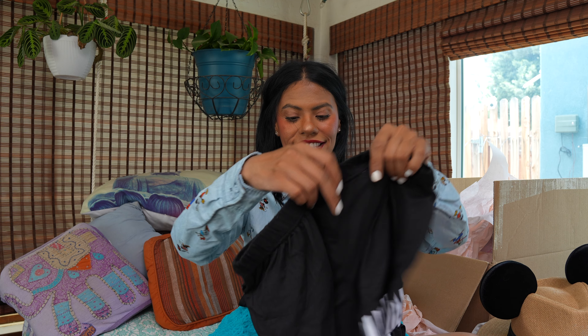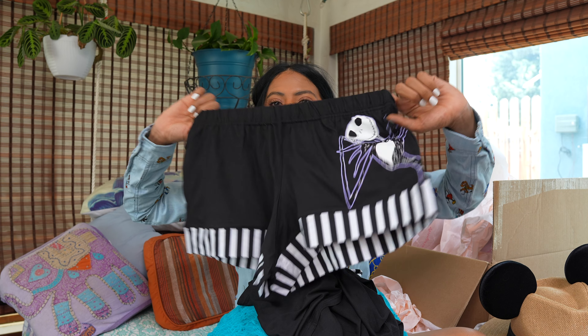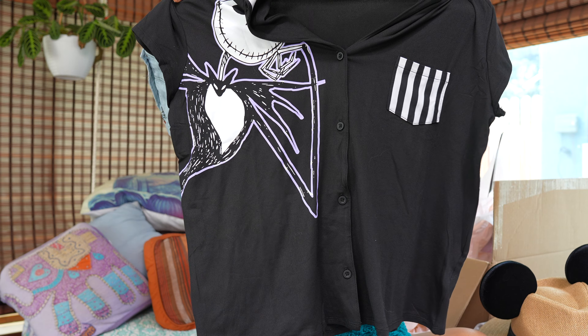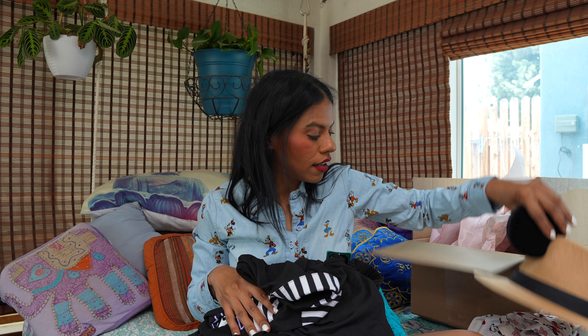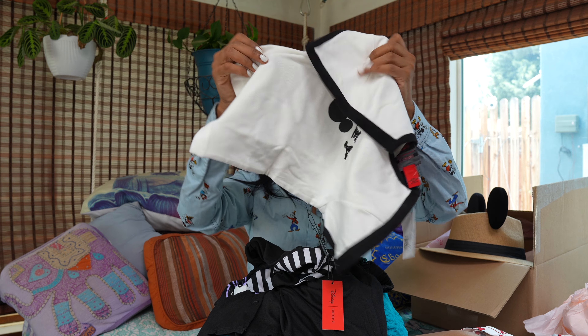Then I bought this — Walmart has a lot of new PJs and I got this Nightmare Before Christmas set. Here are the shorts — look how cute — and then we have the shirt, very cute and very comfy. Everything I got here I got in extra small, except this shirt which I got in small.